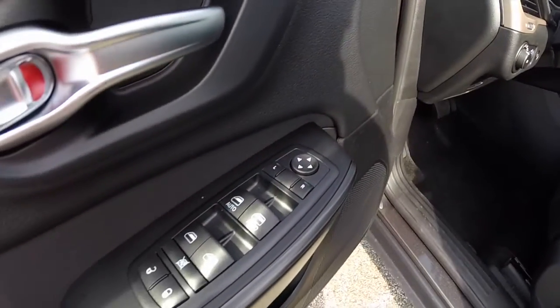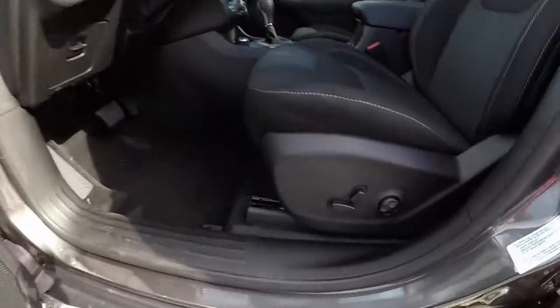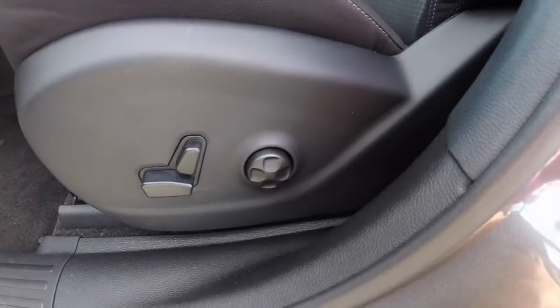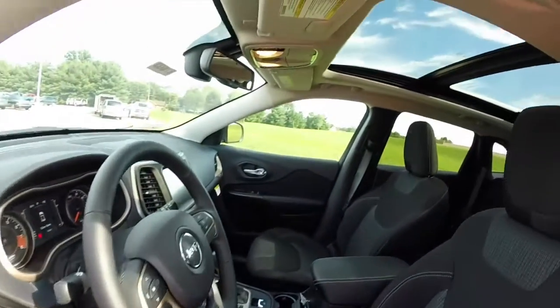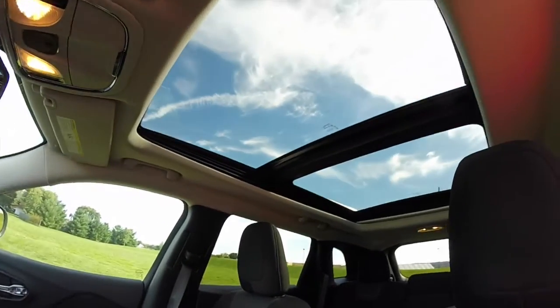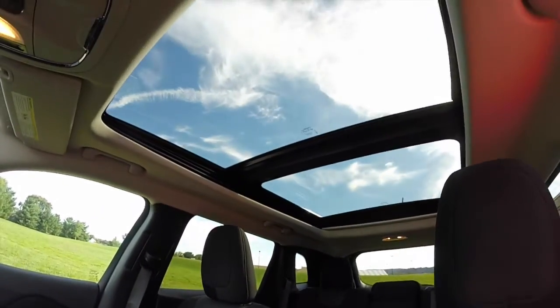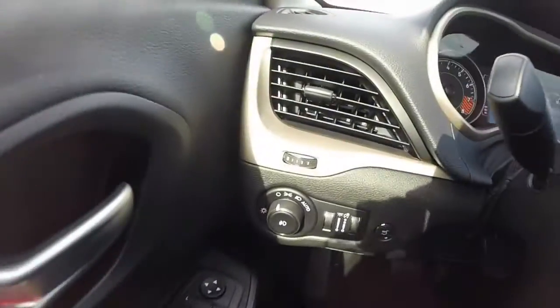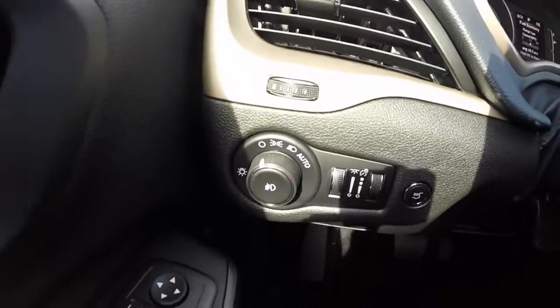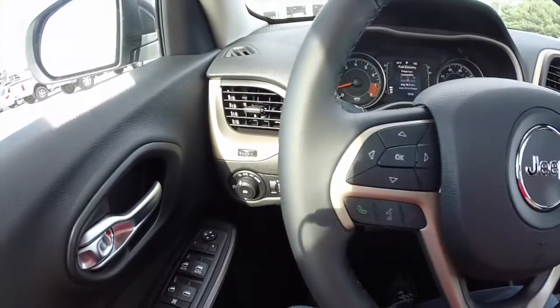Inside we have power windows, power mirrors, and power door locks. It does have an eight-way power driver's seat with four-way adjustable lumbar support. Here's a view of that panoramic roof. The vehicle also has automatic headlamps and a trip computer.